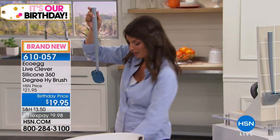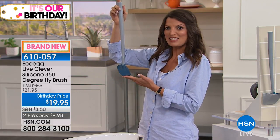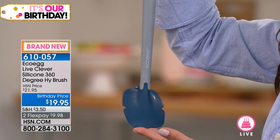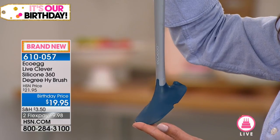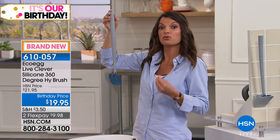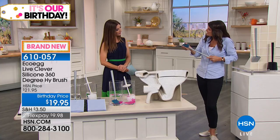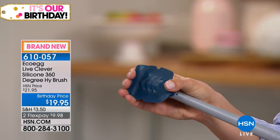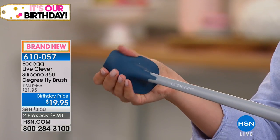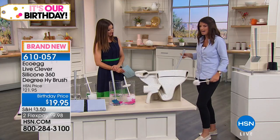This is the American launch, only available here at HSN. The toilet brush completely reinvented — modern, sleek, stylish, and so much more hygienic. We're really struggling to keep up with demand back in Europe and the UK. You'll notice it has no bristles, because it's made of premium-grade silicone — nothing sticks, it's super flexible, and can reach places a regular brush can't.